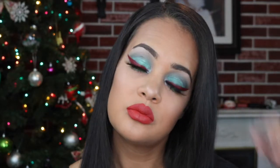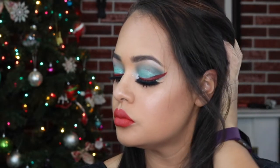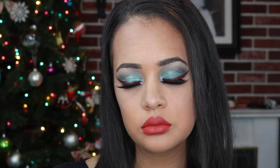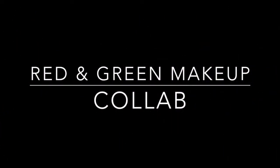Hello guys and welcome back to my channel. This is day five of my 25 Days of Christmas. This collab is with my friend Kayla — we decided to do a red and green makeup look. We kind of had the same idea and didn't even know it until we sent each other the clips, which is really funny. I will link all her information down below, don't forget to go check her out, and let's get started.